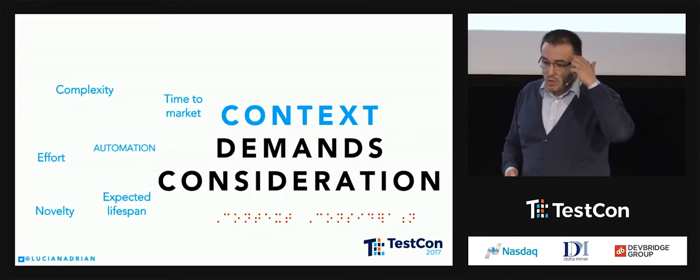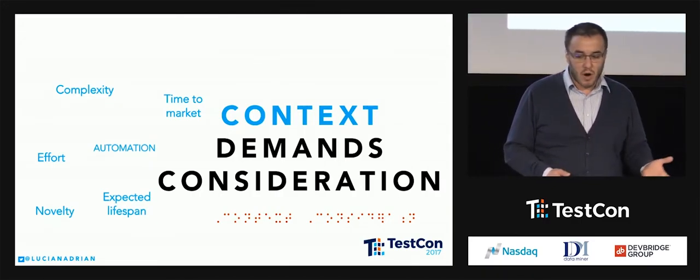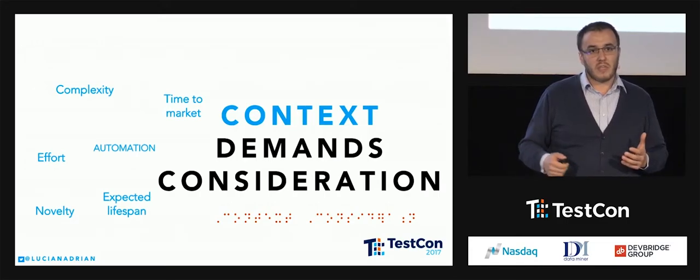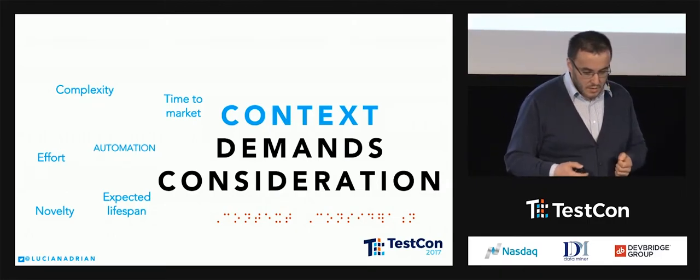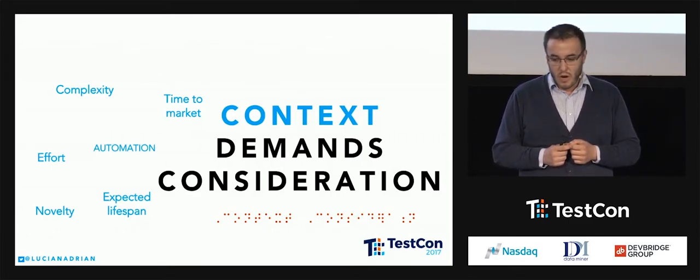What do we have in mind when we consider context and approach? We think about time to market. We think about complexity. We think about effort. We think about novelty. We think about expected lifespan. And some of us think about automation. The idea behind this talk came to me two or three years ago, when I was working in an agency environment.